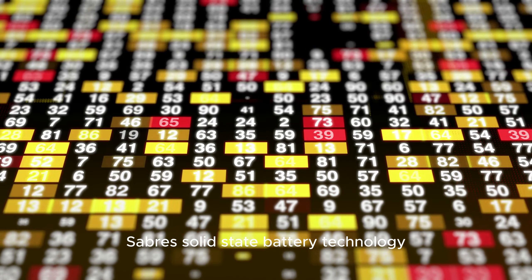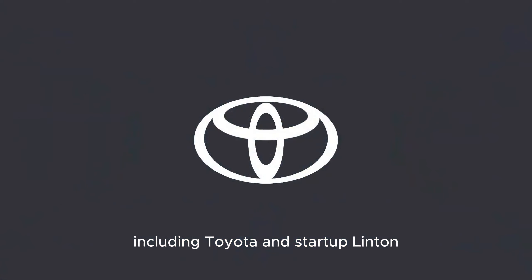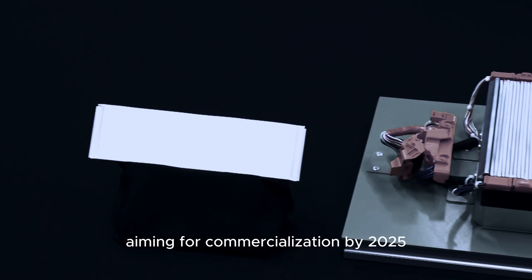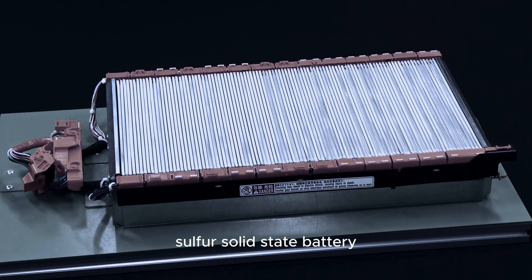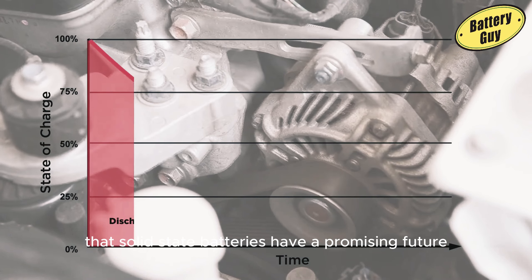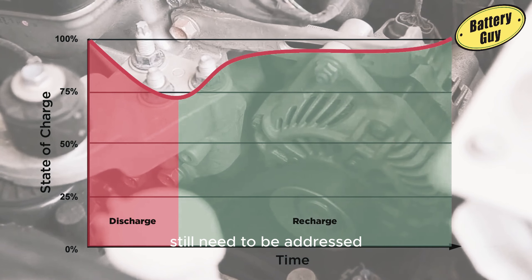SABRS solid-state battery technology has sparked interest and investment from various companies, including Toyota and startup Linton. Toyota is developing its own solid-state battery, aiming for commercialization by 2025, while Linton aims to create a lithium-sulfur solid-state battery similar to NASA's SABRS concept. These developments suggest that solid-state batteries have a promising future, although challenges like power density and cycle life still need to be addressed.